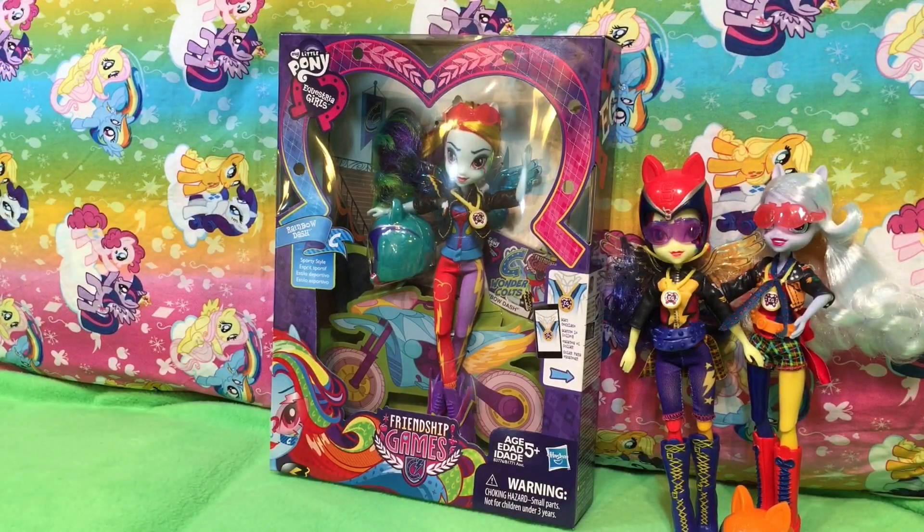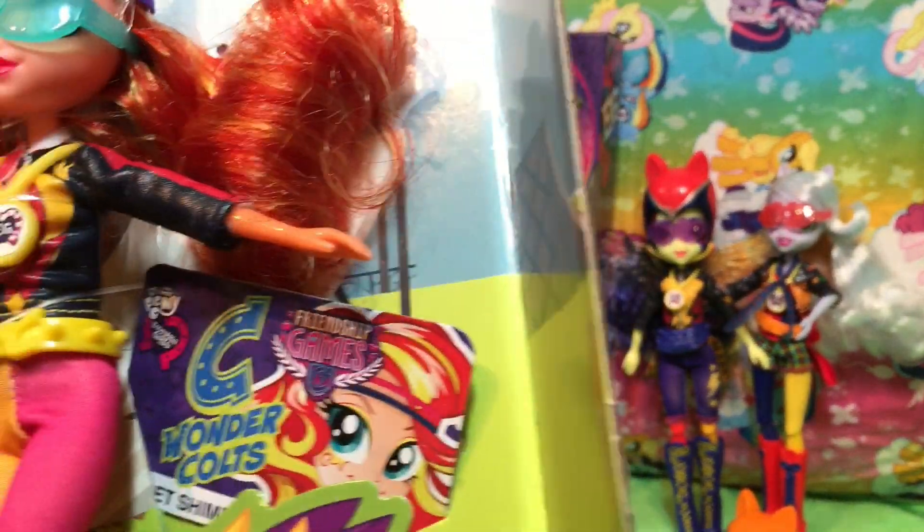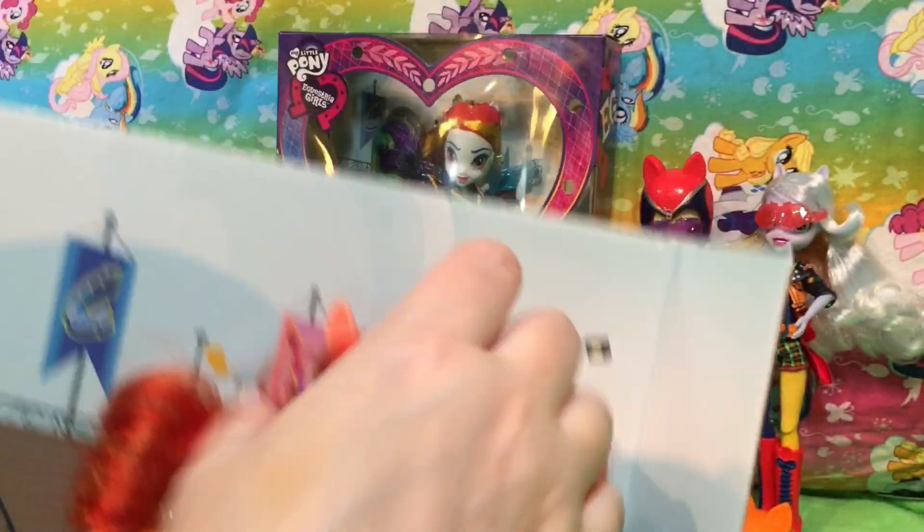Does she have pigtails? She does have pigtails. Actually, I don't think she does — I think it's just how she looks in the box. Let me make sure I don't cut her outfit.